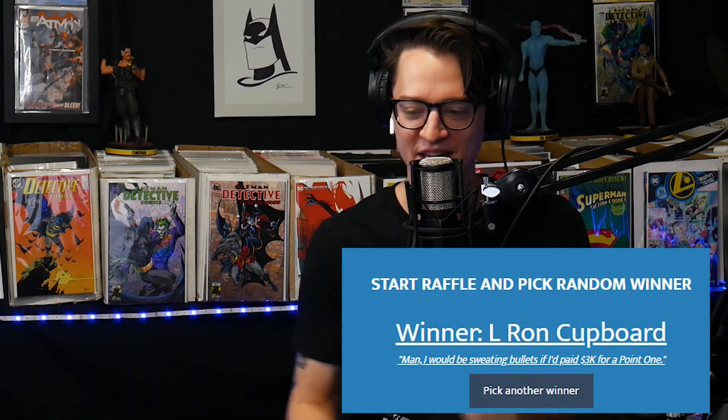Comic fam, big congrats to Elrond Cupboard. We're going to be sending you this Wolverine and Hyuk Lee variant — it's a Comic Tom exclusive. Enjoy your hot 10.